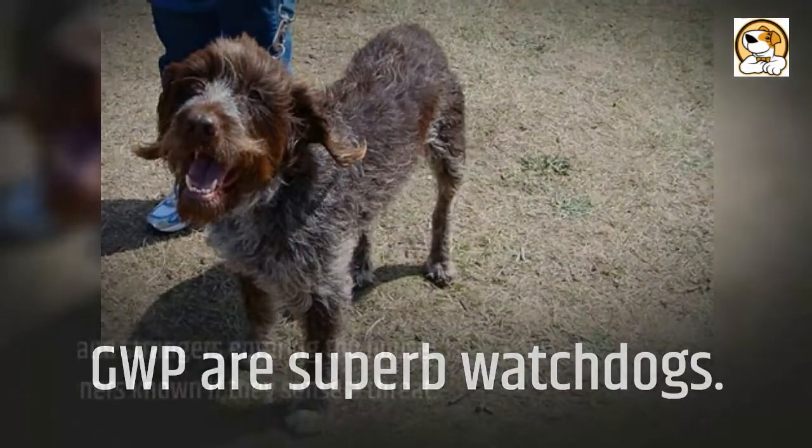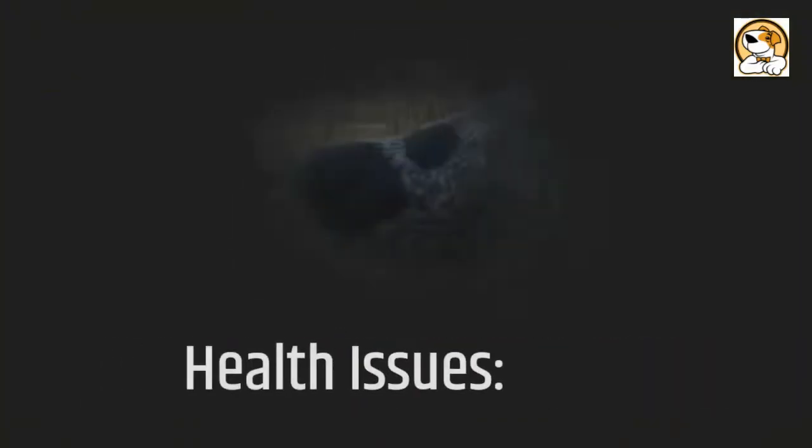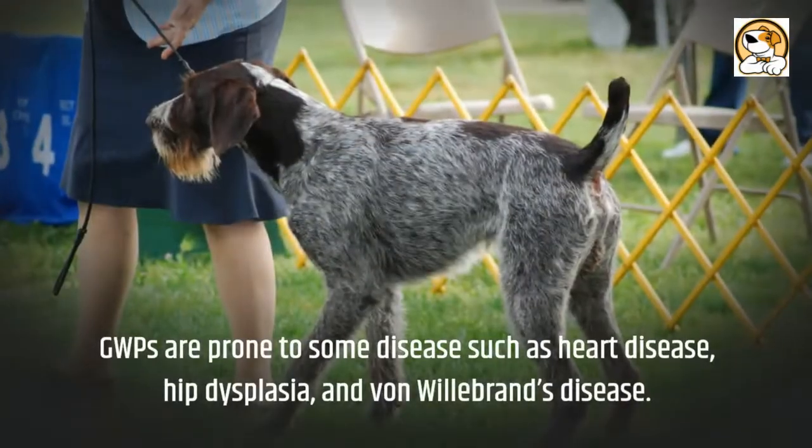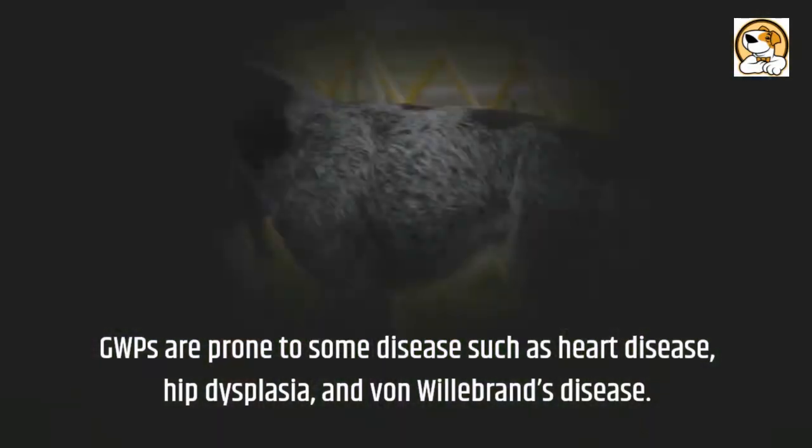GWPs are superb watchdogs. They are alert to any noise and strangers entering the house and will bark to let their owners know if they sense a threat. In terms of health, GWPs are prone to some diseases such as heart disease, hip dysplasia, and von Willebrand's disease.